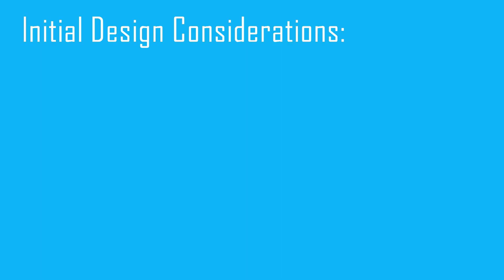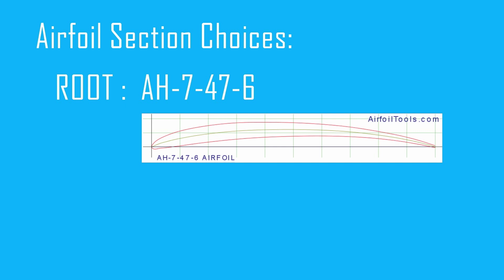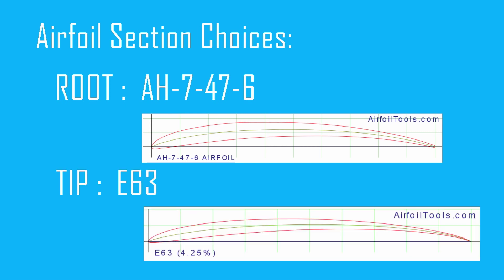Knowing the approximate dimensions and design speed, we could choose the aerofoil type to use. We worked out the range of Reynolds numbers of the flow along the blade span, then looked for blade sections commonly used in small wind turbines and selected those with the best lift-to-drag ratios at these Reynolds numbers. In the end, we chose two different aerofoil sections: the AH747-6 near the root and E63 at the tip. This allows for a thinner and more efficient blade at the tip whilst keeping the root stiff and strong.